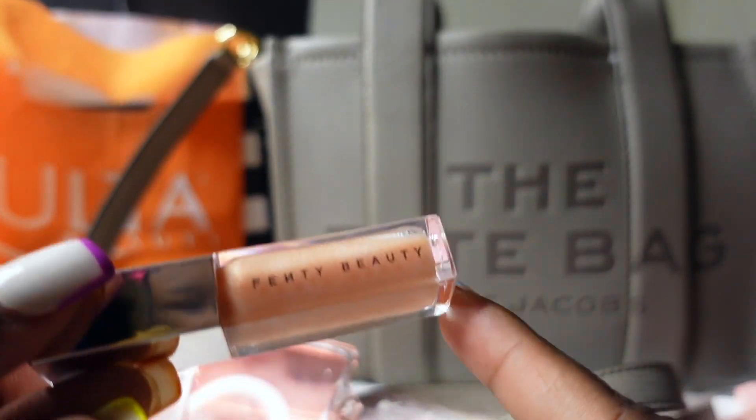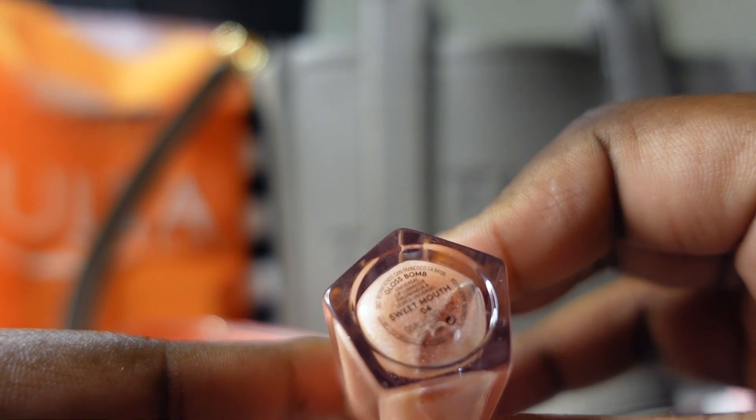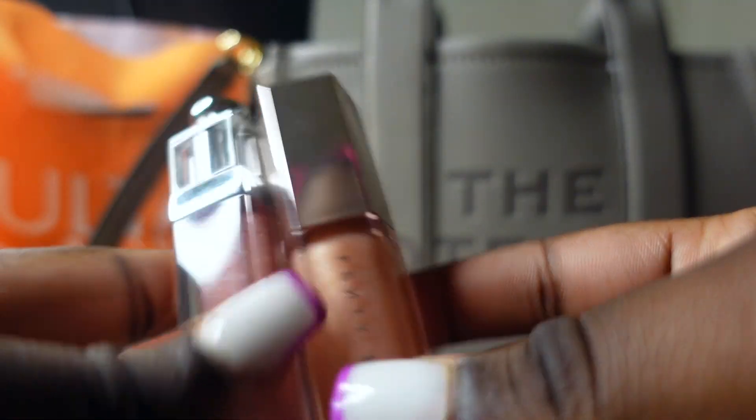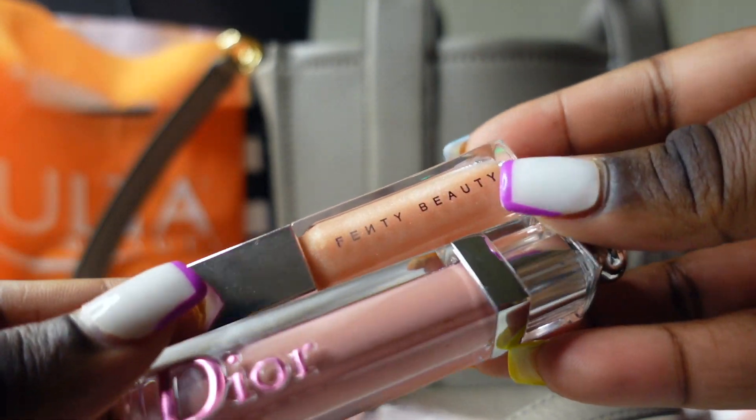And then the last thing I have is my Fenty Beauty gloss balm. I know you guys have seen this a lot too, but these two are my favorites right now. I don't know how long that's going to last because I did do some shopping earlier.